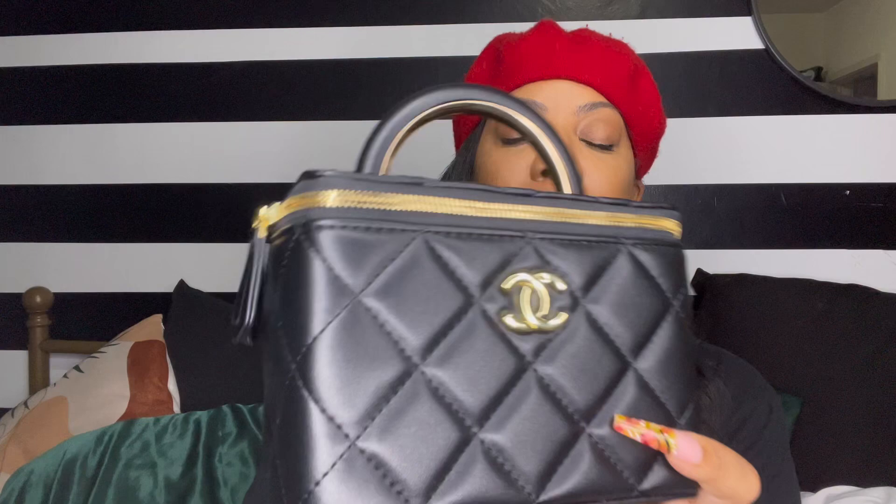This is the bag from the people over at the fence. At first glance, I would say it's not bad. This would be considered the lambskin, while the authentic is caviar. You can see the difference in texture, but that's because they are two different leather styles.